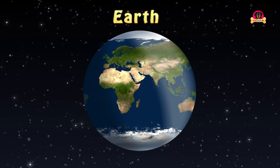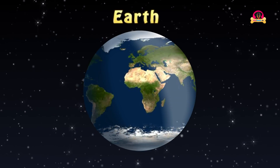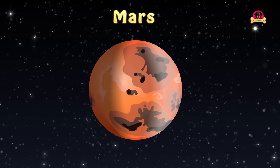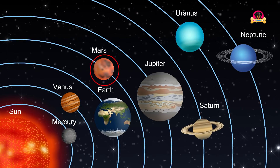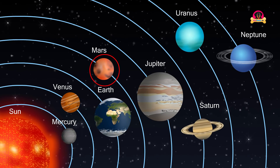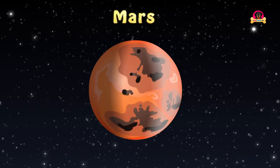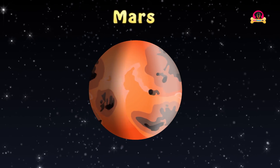Earth is home to millions of species of plants and animals. Mars is the fourth planet from the Sun in the solar system and the second largest solid planet.